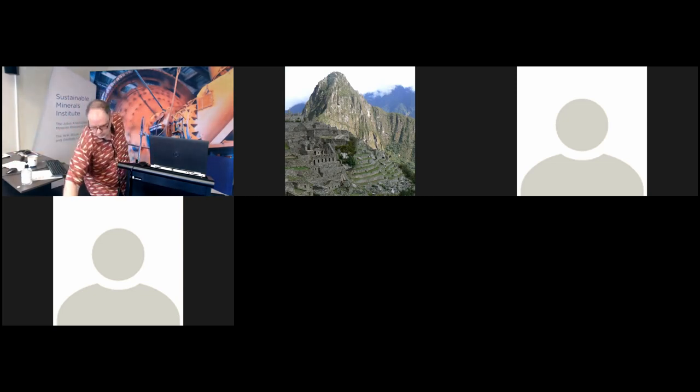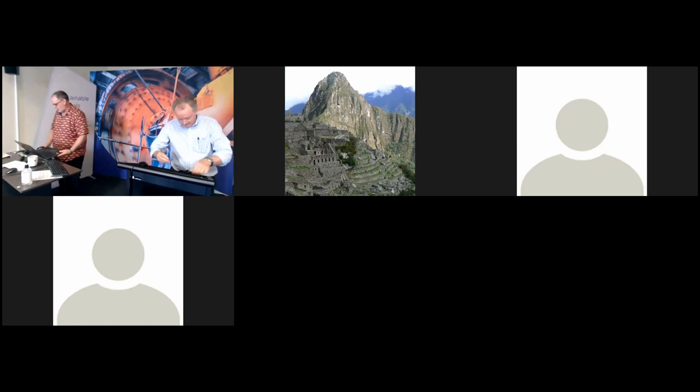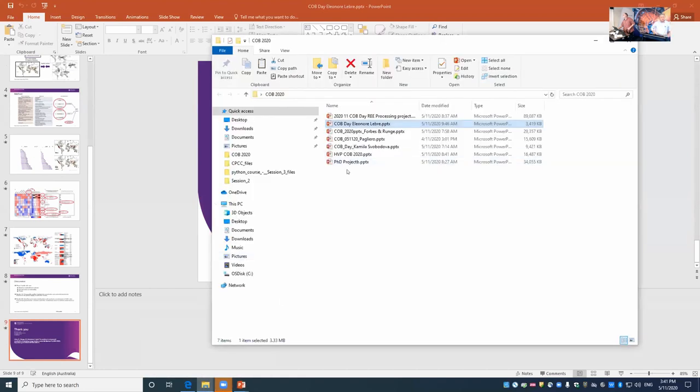I'm going to hand over to Associate Professor Paul Gau, who is from the WH Bryant Mineral Research Centre, who is going to talk to us about processing options for Queensland REE deposits. Thank you very much Lisa. I'm going to talk about our project looking at novel techniques for processing rare earth element deposits.